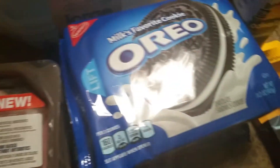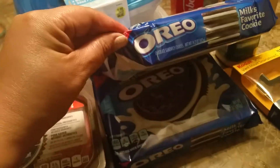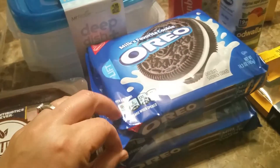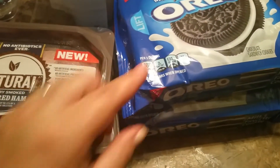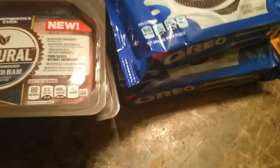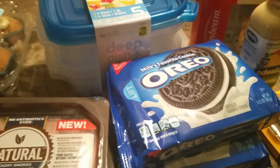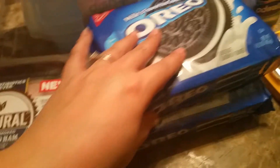I also saw that they had these Oreo cookies. These are 14.3 ounces, and I did pick up two. For $1 — I mean, come on, you can't pass that up. So I did pick that up.